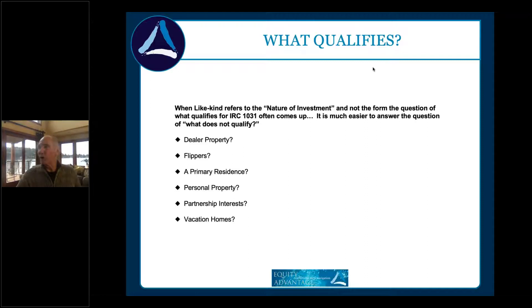Personal property no longer qualifies for exchange. Partnership interests are specifically prohibited from 1031 exchange treatment. A partnership itself can do the exchange, but the members cannot go different directions. You may have heard the term 'drop and swap' or 'swap and drop.' A limited liability company is a partnership — if it has multiple members, even a husband and wife in Oregon are not treated as a single member, since Oregon is not a community property state.